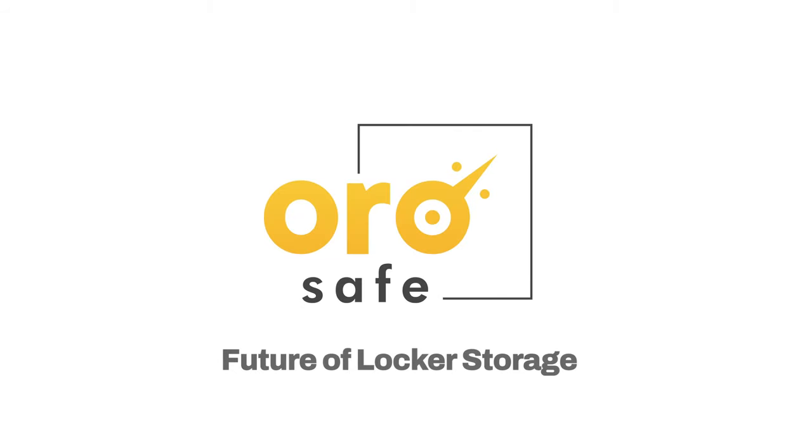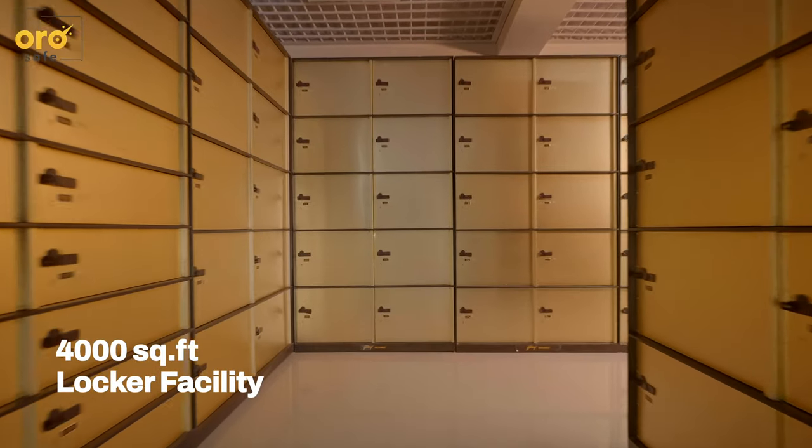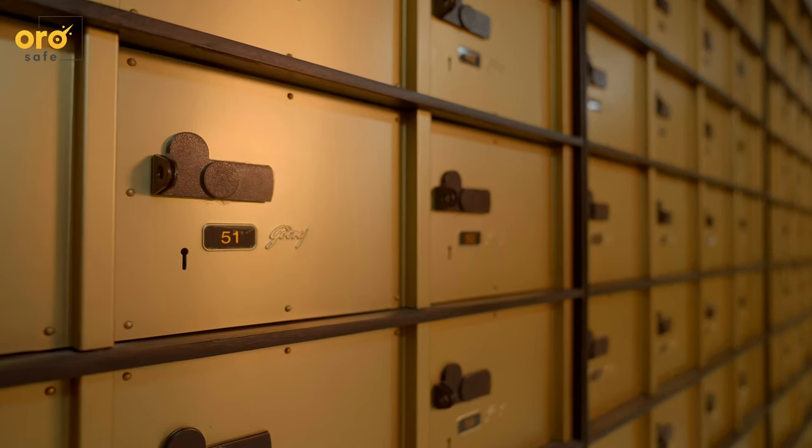Welcome to the future of locker storage. OroSafe is a 4,000 square feet locker facility catering to Chennai's storage needs.